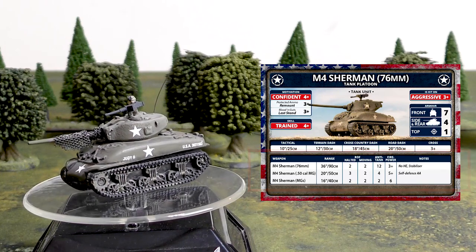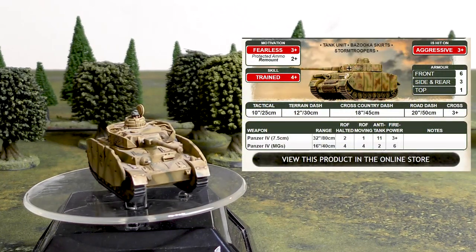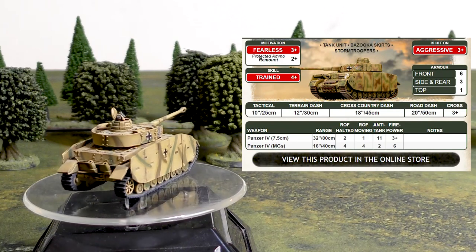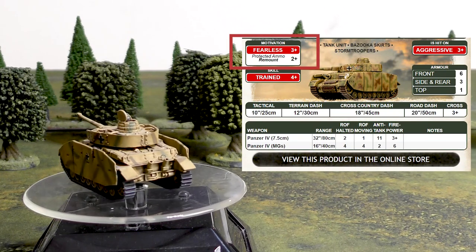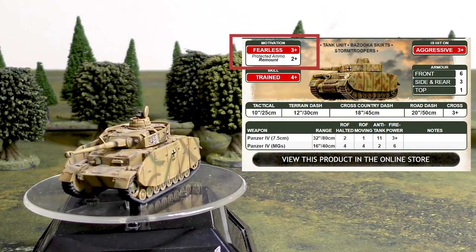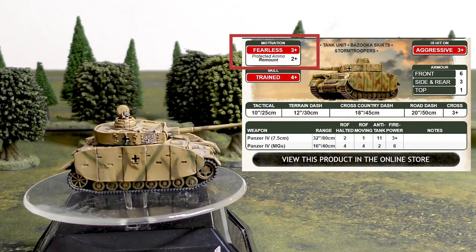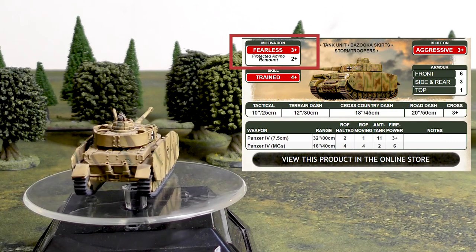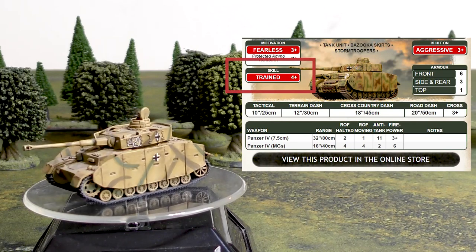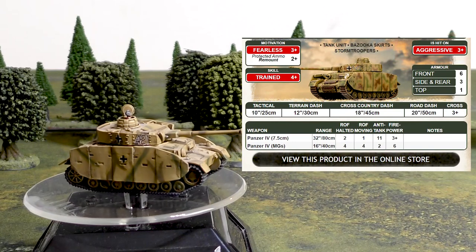The Panzer IV is from the D-Day Waffen SS book, which is why we're using the hit-on-3 version. The soft scores: motivation is Fearless 3+ with a Protected Ammo remount of 2+. That 2+ remount is huge — if you bail out this tank, the crew is almost certainly getting back in next turn. You really need to destroy these tanks to ensure they're not shooting at you the following turn. Skill is 4+, used for things like assaults, and it is hit on 3+ Aggressive just like the other tanks.